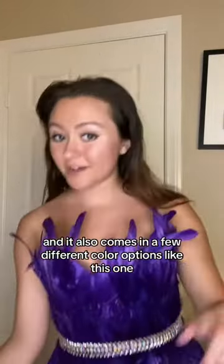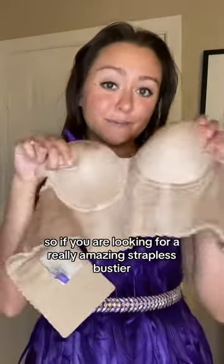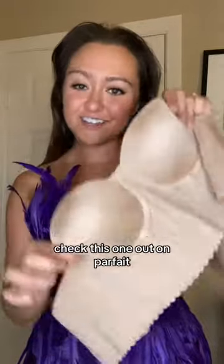It also comes in a few different color options like this one. So if you are looking for a really amazing strapless bustier, check this one out on parfait.day.